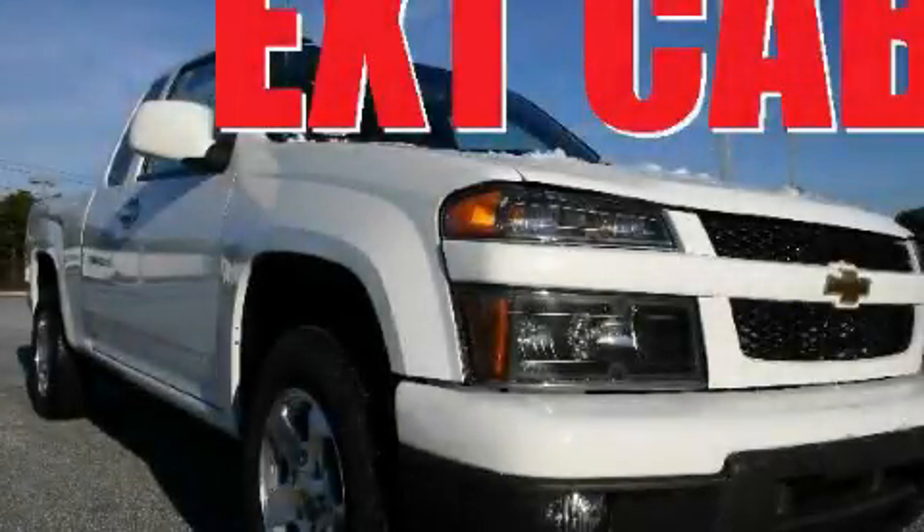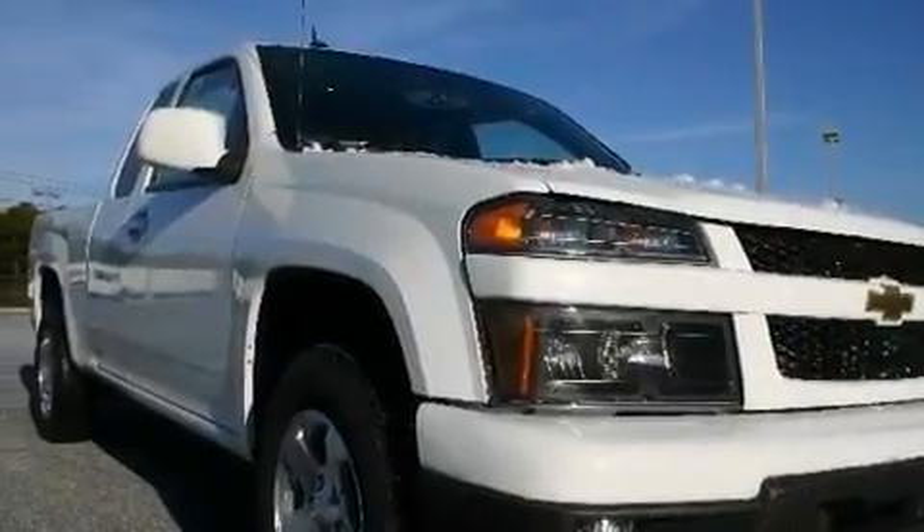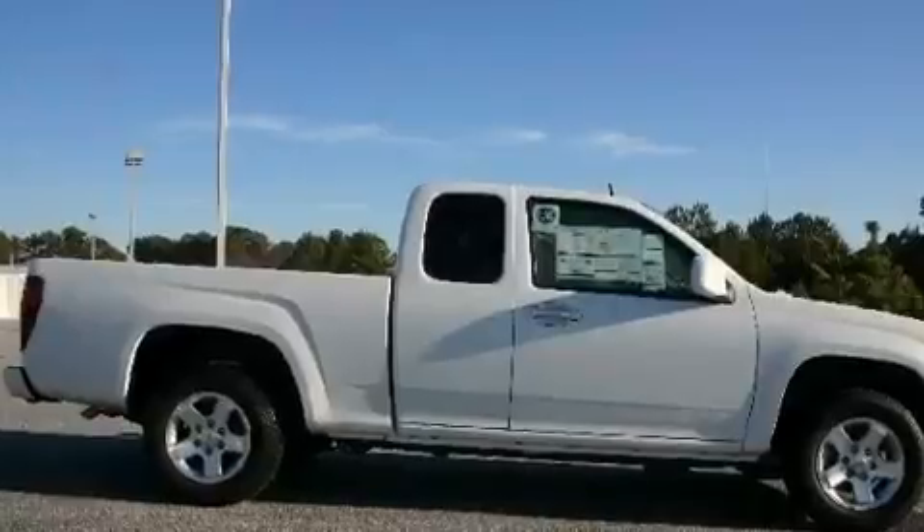This is a brand new 2011 Chevrolet Colorado. Strong, durable, and dependable. It has a four-cylinder engine and a four-speed automatic transmission.